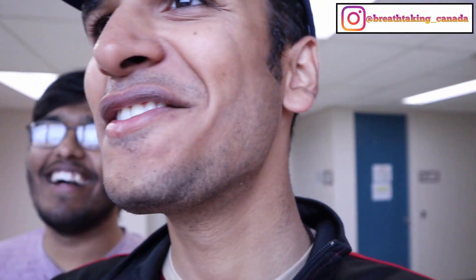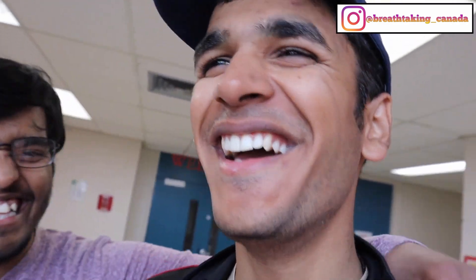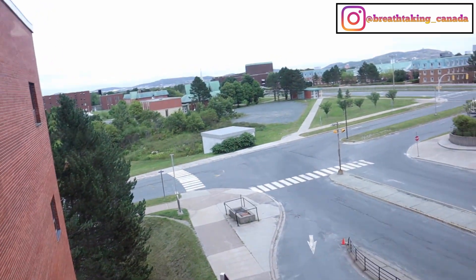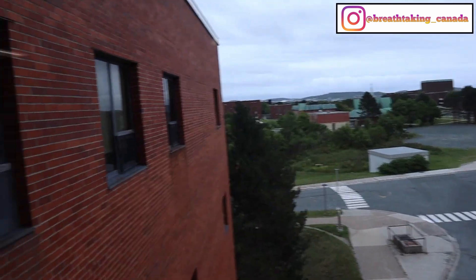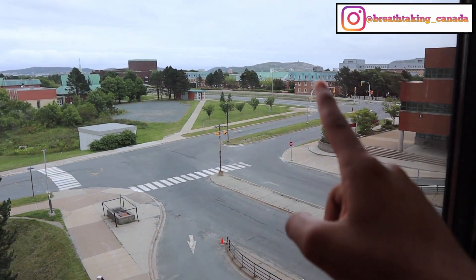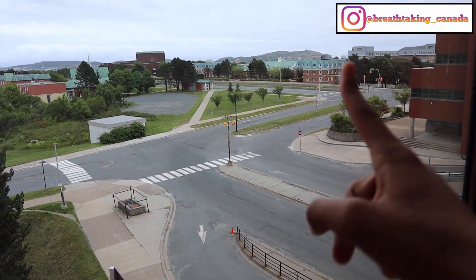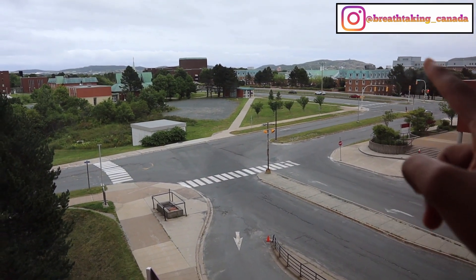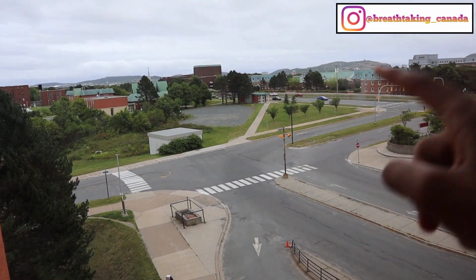We've reached up here — let me show you around. Look at the view! You can see the entire city of St. John's. Out there is the university residences and the dining hall. If you have a membership at the dining hall you can go eat out there.